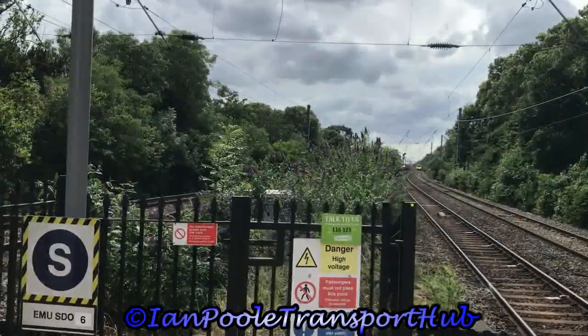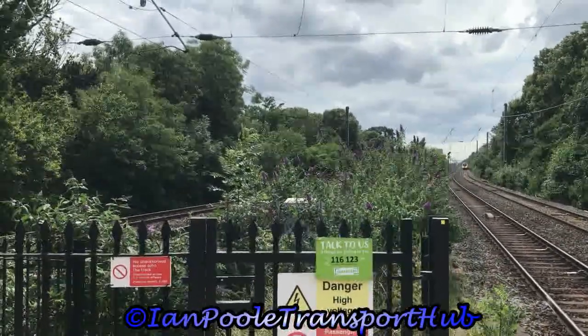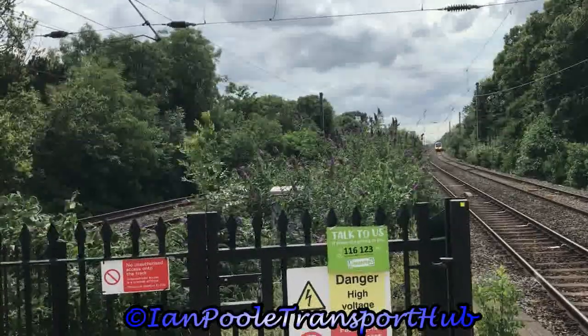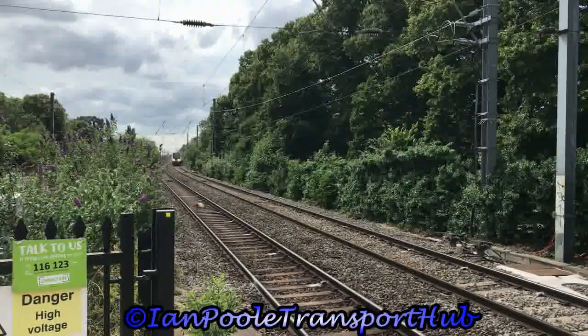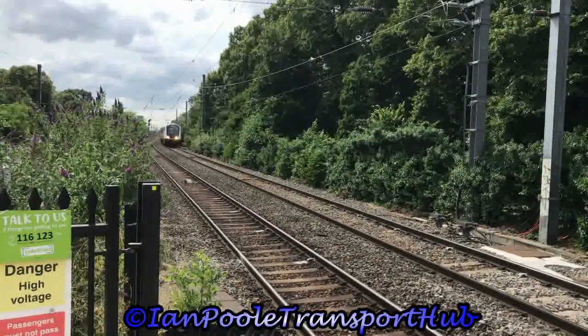387-149 and 387-139 working a service, alongside 345-071 working a TfL Rail Elizabeth Line service from Heathrow Terminal 4 to Abbey Wood, respectively.